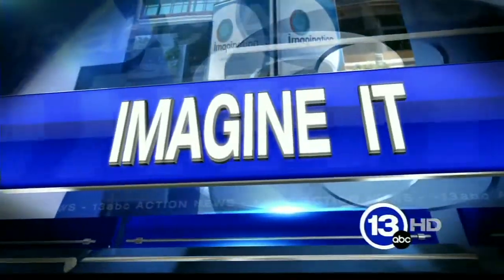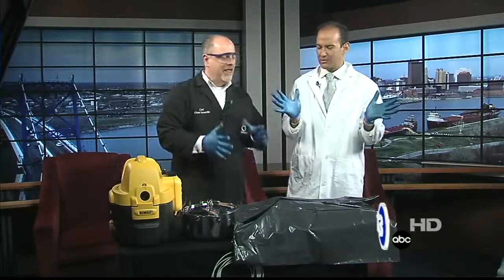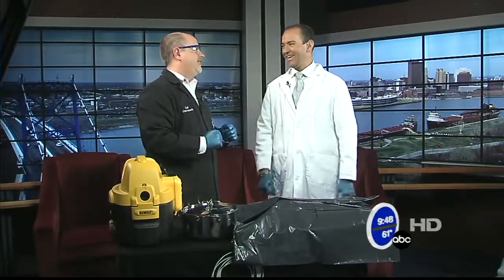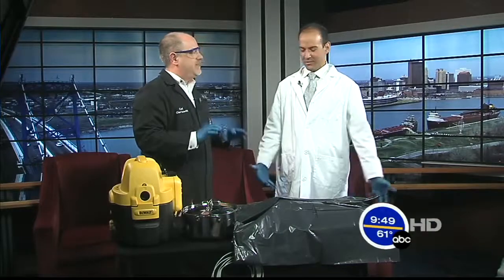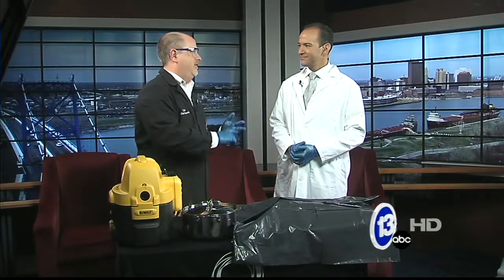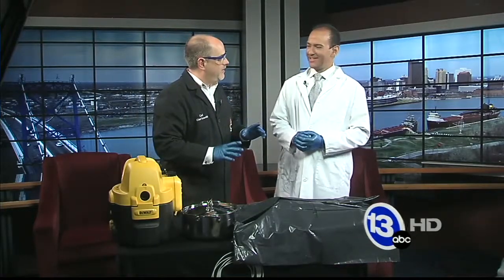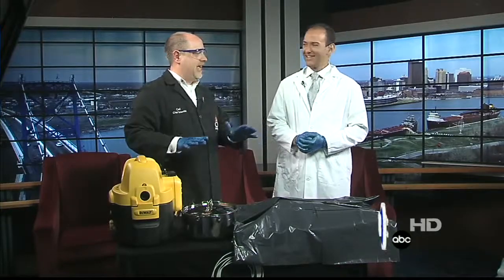Time now to get our gloves on and imagine it with Carl the Butcher Nelson. He's here to show us something really gross. We've got a really cool exhibit opening today called Grossology — it's the impolite science of the human body, which means you can talk about things like poop and pus and vomit and mucus. So I thought it would be appropriate to bring down something kind of gross.